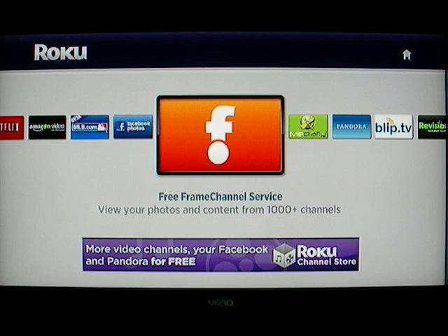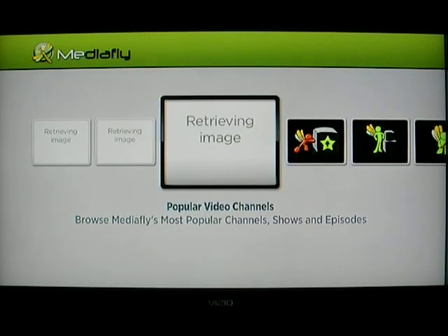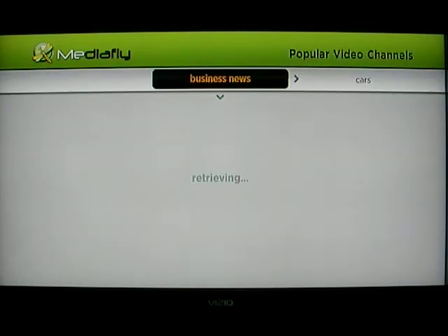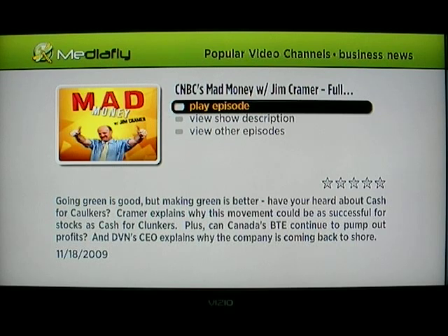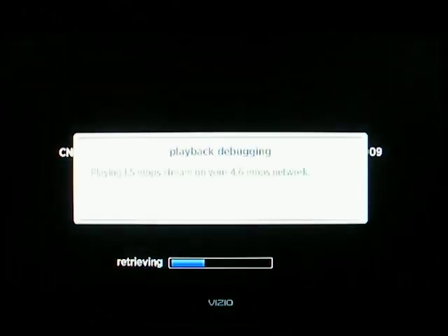MediaFly is kind of interesting — they have a lot of different channels available. In terms of business news, I was kind of surprised to see things like Mad Money. This is probably a good chance for us to take a look at what the video looks like.